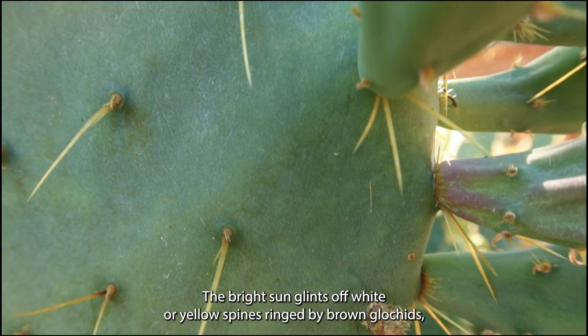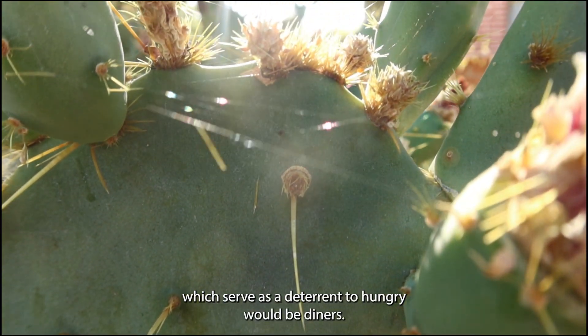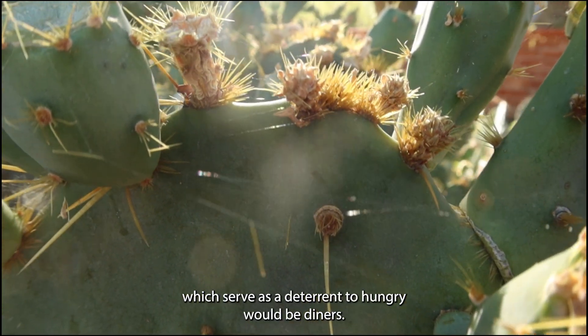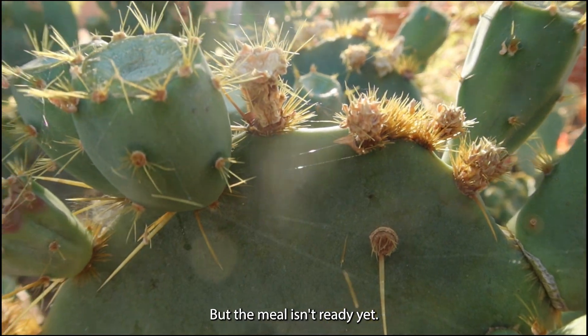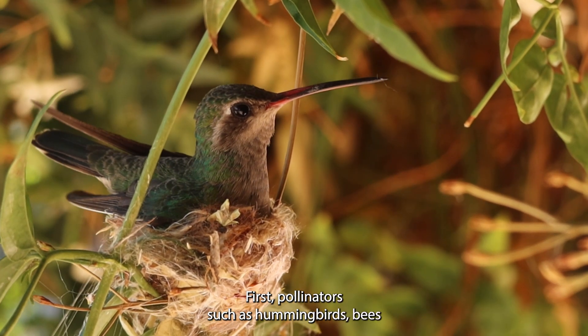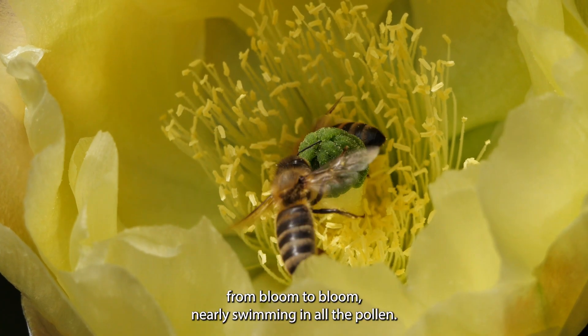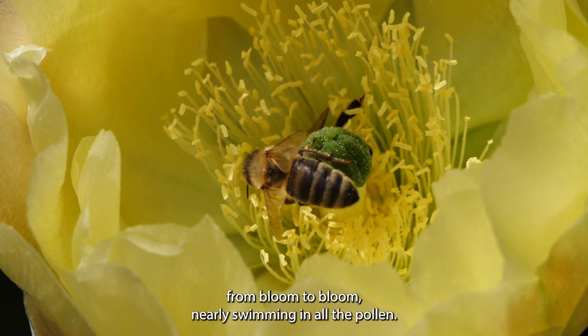Overhead, the bright sun glints off white or yellow spines ringed by brown glochids, which serve as a deterrent to hungry, would-be diners. But the meal isn't ready yet. First, pollinators such as hummingbirds, bees, and other small insects must do their part as they dance from bloom to bloom, nearly swimming in all the pollen.